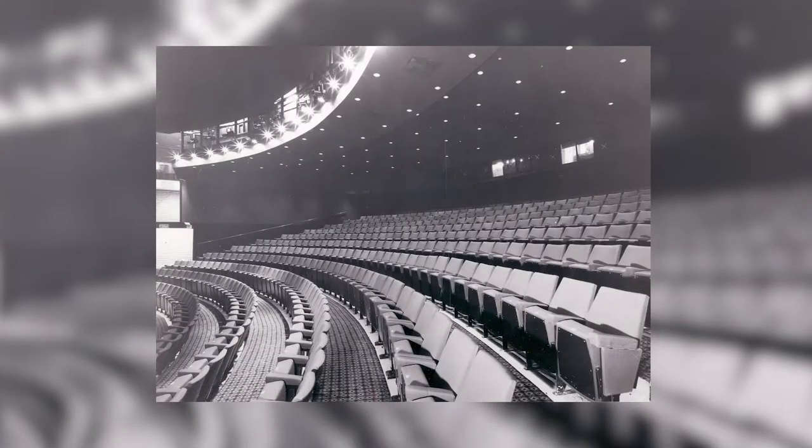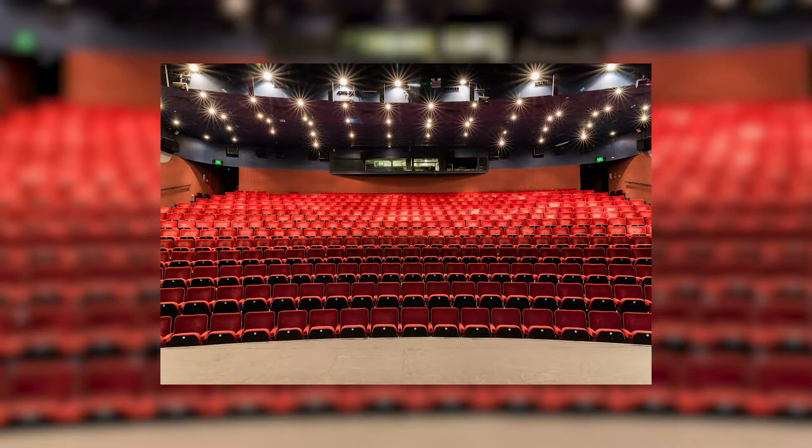We're now sitting in the auditorium — though I don't normally sit here; I'd be backstage or in the lighting and sound control rooms. The auditorium is looked after by our lovely front of house staff who welcome you, look after your tickets, and organise your ice creams. Over the time of the Gordon Craig Theatre the auditorium has been refurbished twice: from green seats to blue, then blue to these red seats. The rows are continental style, which means a lot of leg room — unusual for an auditorium.